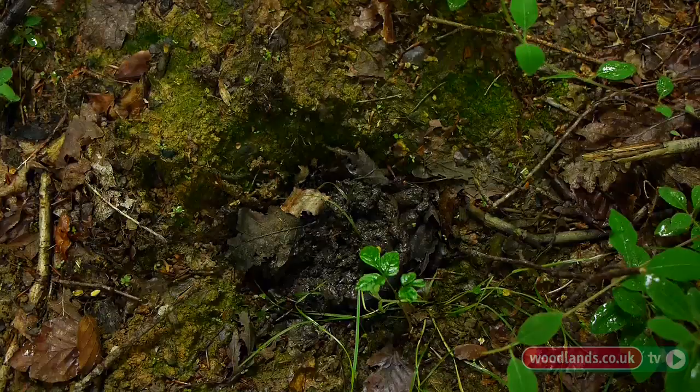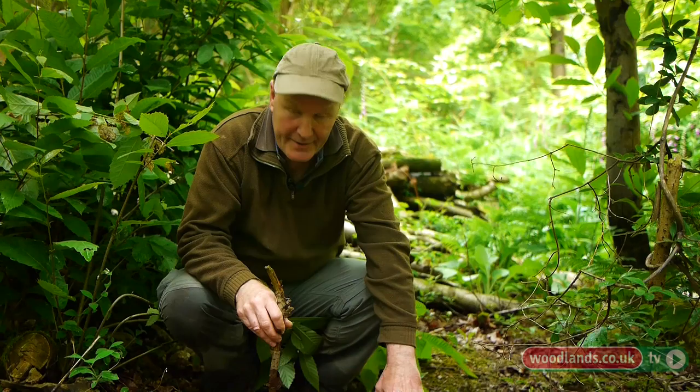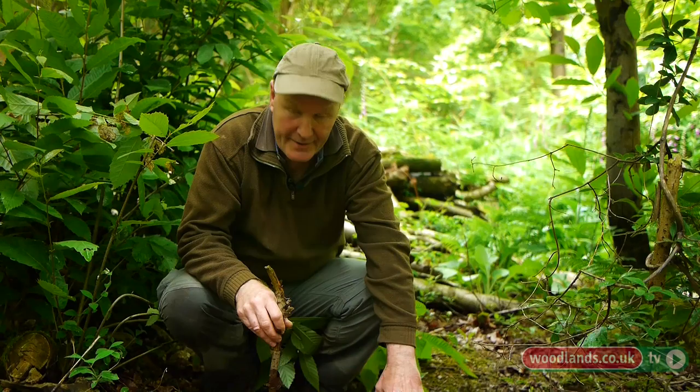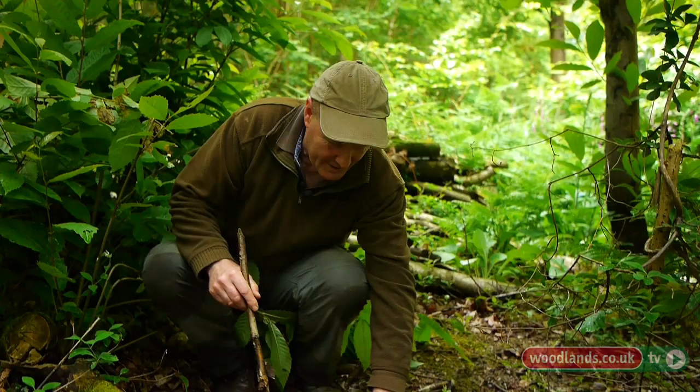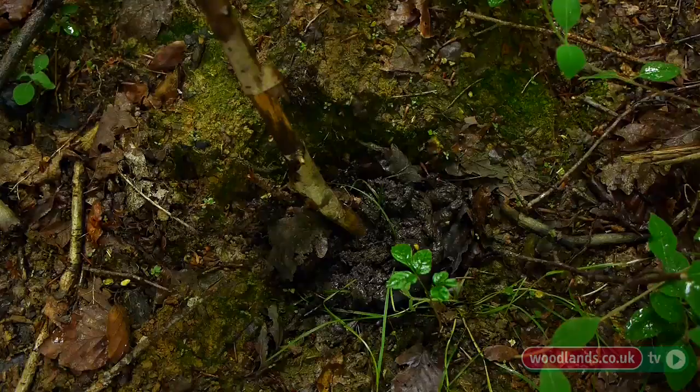If you find droppings in a latrine sort of situation, or high up on prominent places where the wind can obviously get under them, it's quite likely they're being used for scent marking. Here we've got a fairly classic example of a badger latrine. Most of the time badgers will try to dig a hole and use that for their droppings. They do become territorial, and you'll often find them in rows on the edges of territory. One of the classic ID points is the fact that it is so sloppy, because of the amount of invertebrates — particularly worms — they eat.